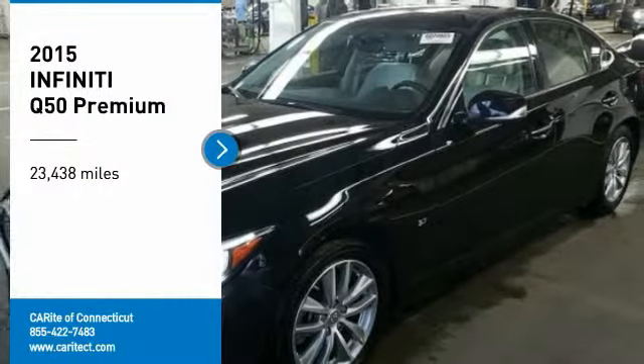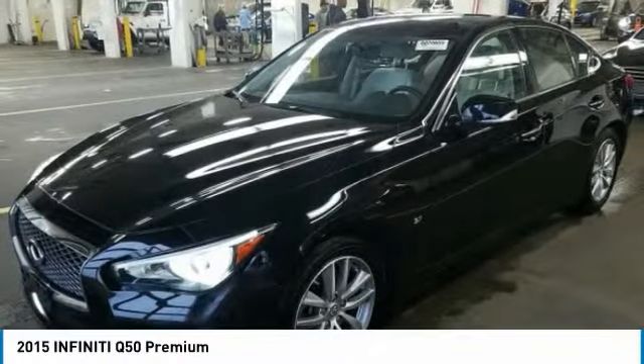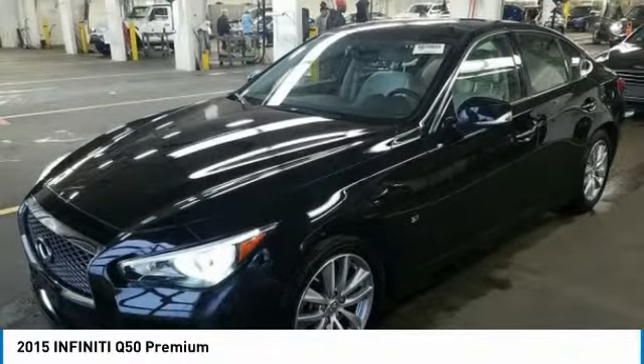Looking for the right vehicle? Check out the 2015 Infiniti Q50.